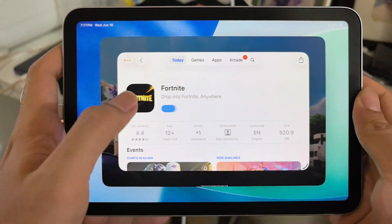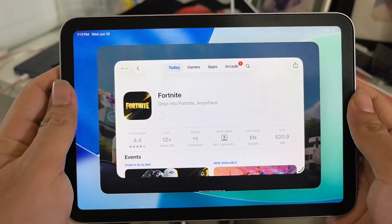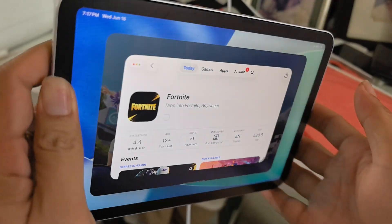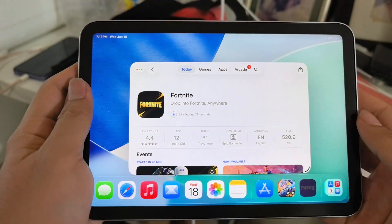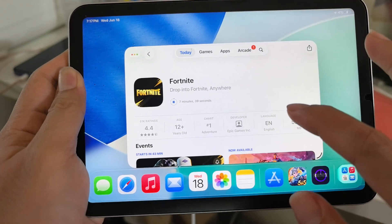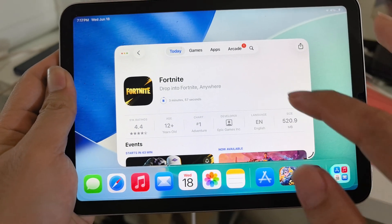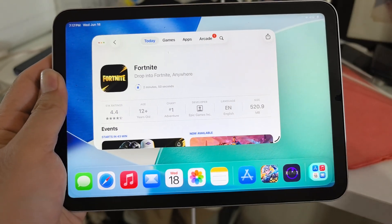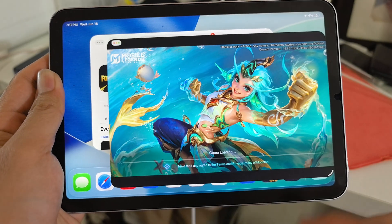In my last video I ran five apps together on iPad mini 6 and it ran quite awesome. Today I'm going to show you how I can use Fortnite and Mobile Legend at the same time.